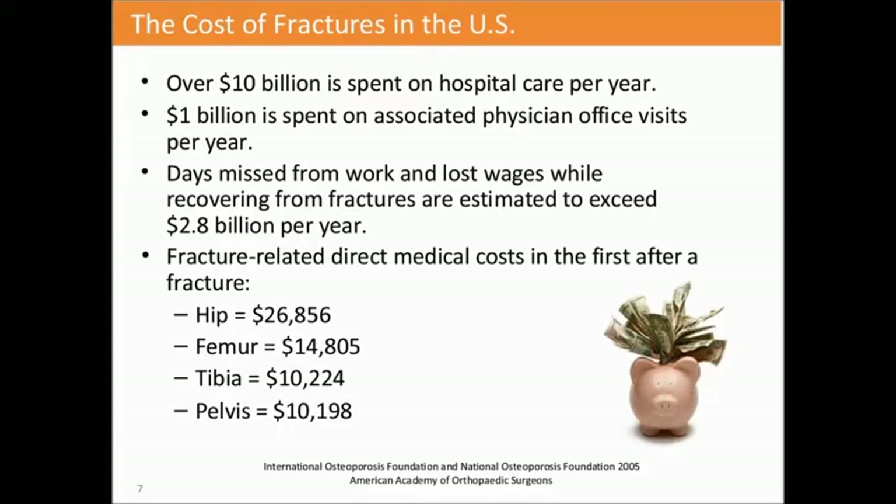Fracture-related direct medical costs in the first year after a fracture vary by body part, but the greatest expense typically occurs through the hip. The femur, the tibia, and the pelvis also have a high amount of additional spend, but the hip is the most expensive.